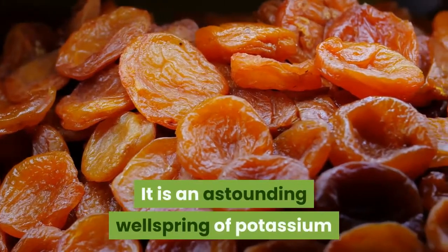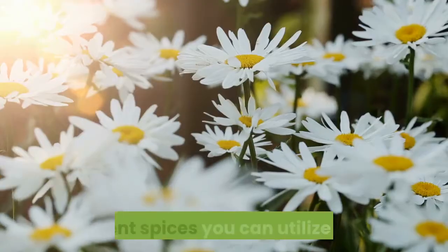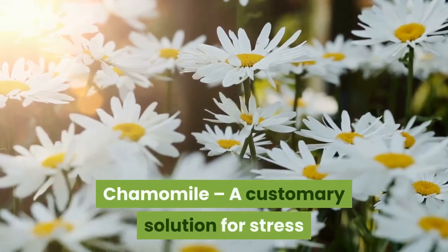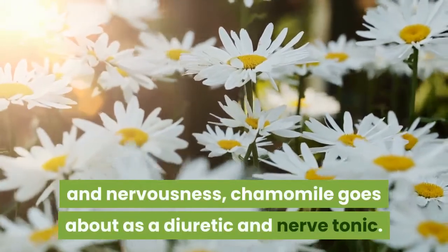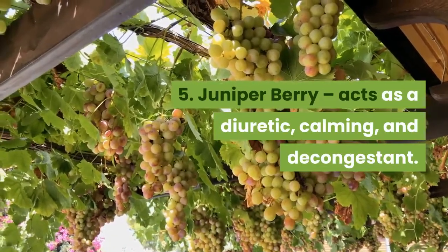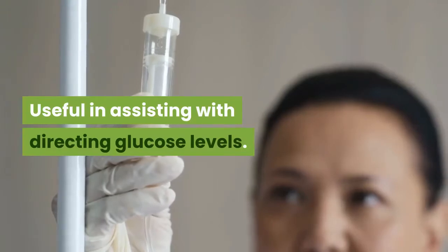It is an amazing source of potassium and a great source of natural sodium. Other herbs you can use are: Number 4, Chamomile — a traditional remedy for stress and anxiety, chamomile acts as a diuretic and nerve tonic. Number 5, Juniper berry — acts as a diuretic, anti-inflammatory, and decongestant, and is useful in helping to regulate blood sugar levels.